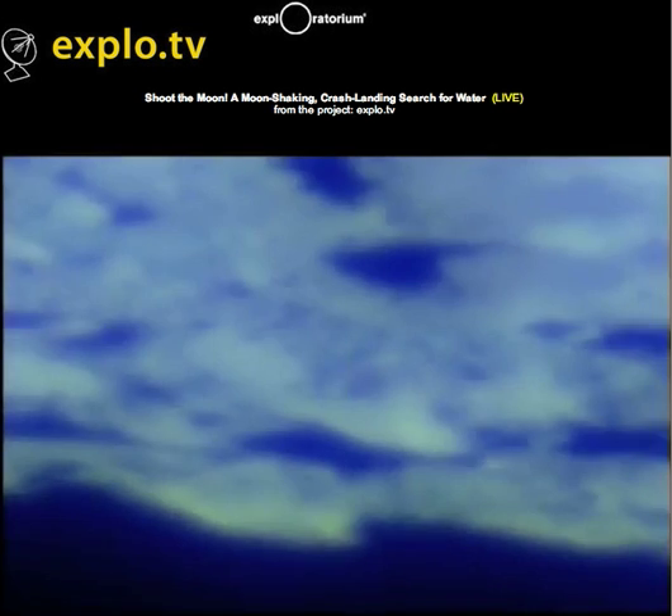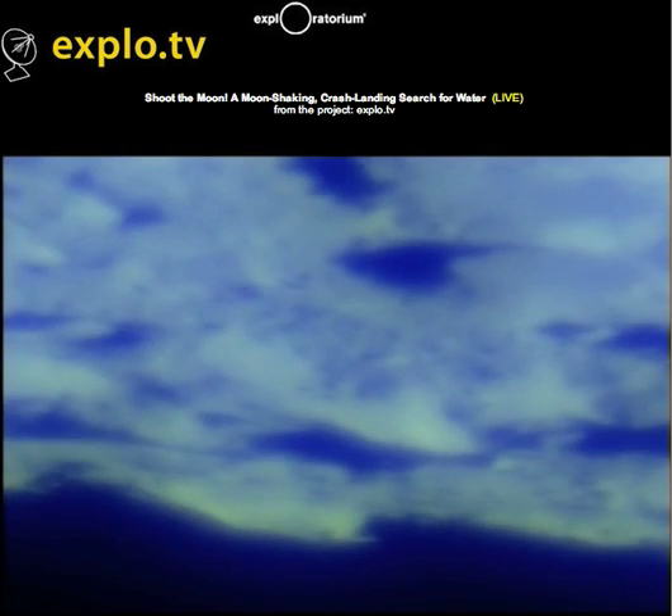I didn't see an impact. I'm not sure I saw an impact either. Let's put it back on the telescope view.